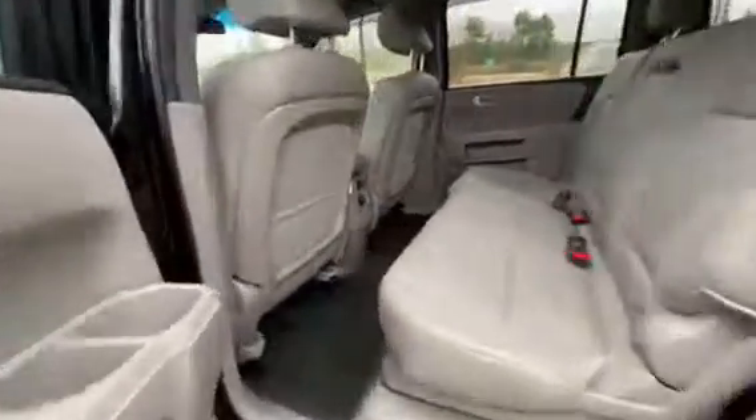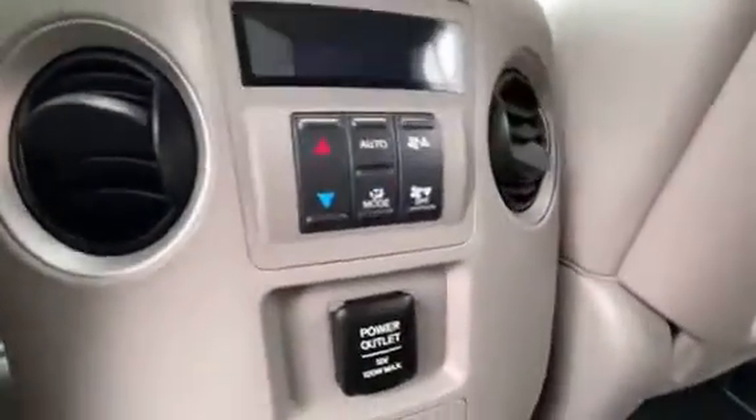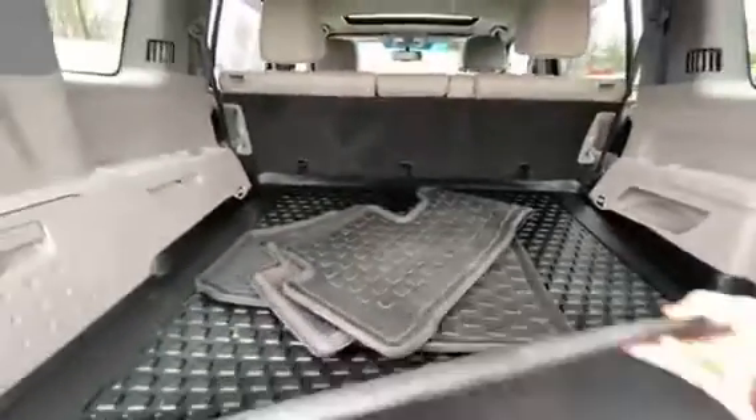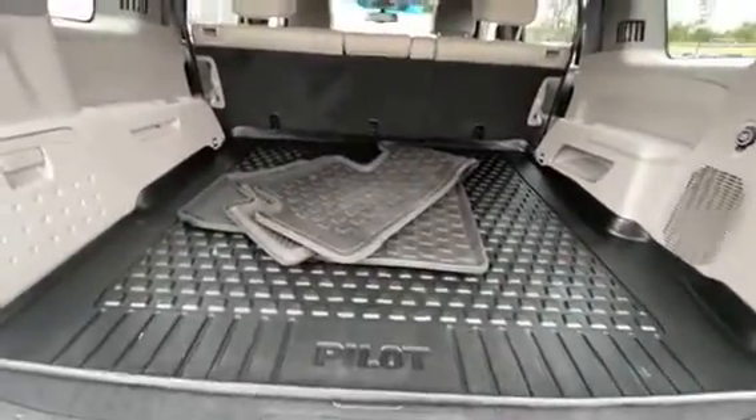Tons of leg room in the back seats, with an additional power outlet and rear climate controls. And tons of room in the back hatch. It's got the all-weather floor mats and the floor liner.